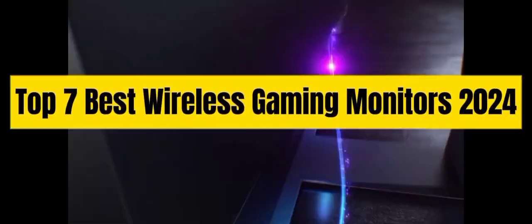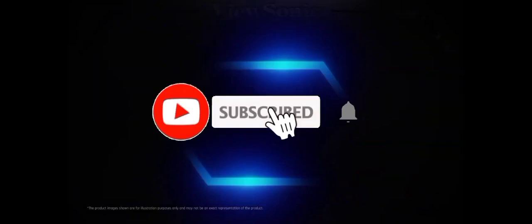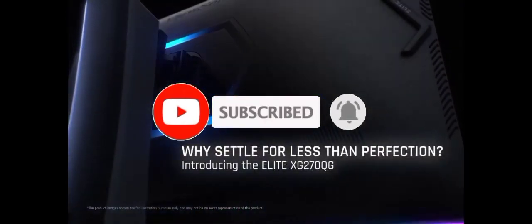That's all for the Top 7 Best Wireless Gaming Monitors 2024. The links of all products are given in the description, updated for the best prices. Subscribe to our channel for more videos. We will meet in the next video.